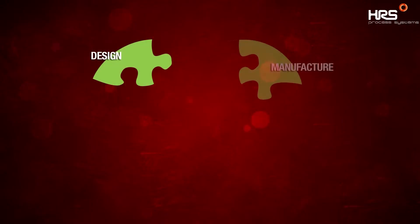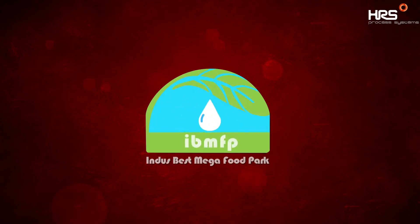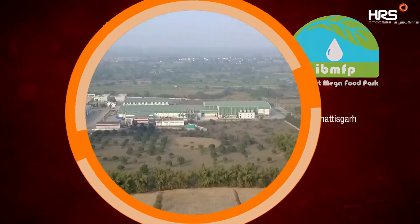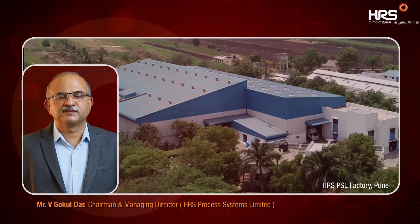Our latest achievement is the successful design, manufacture, supply and commissioning of the integrated multi-fruit processing turnkey plant at Indus Best Mega Food Park. Located in Raipur, Chhattisgarh, this mega food park is an initiative under Kisan Sampada Yojana of the Ministry of Food Processing Industry.